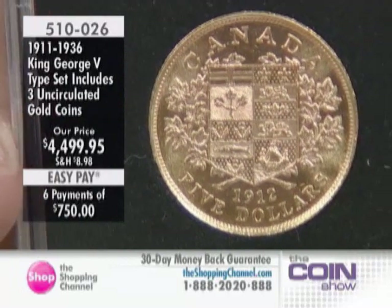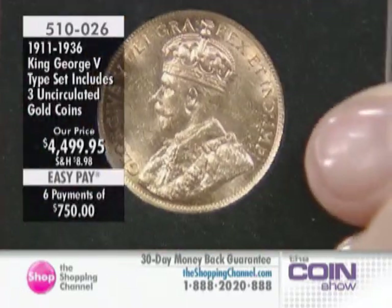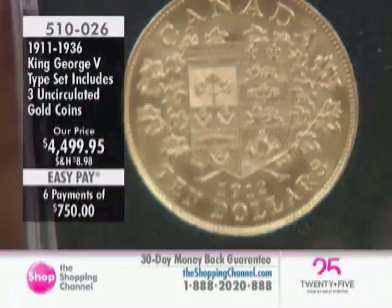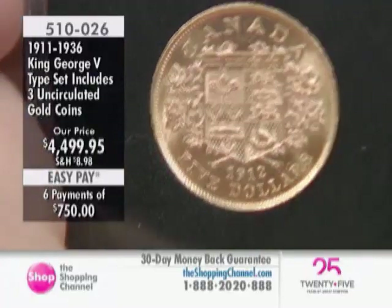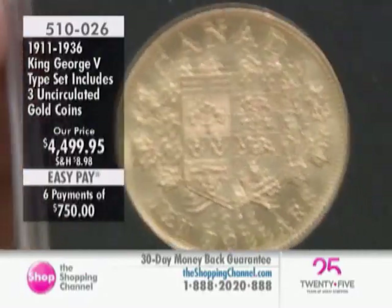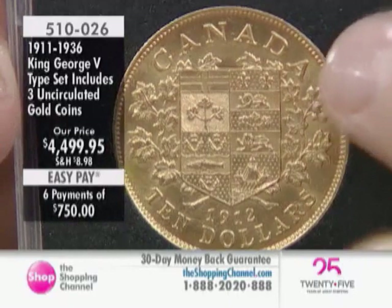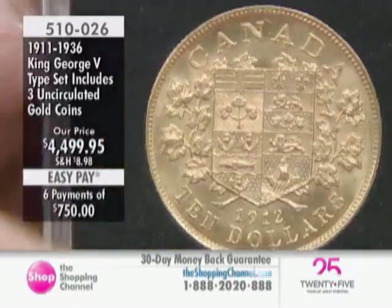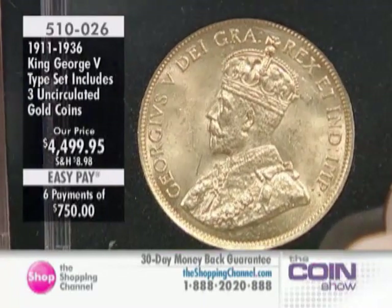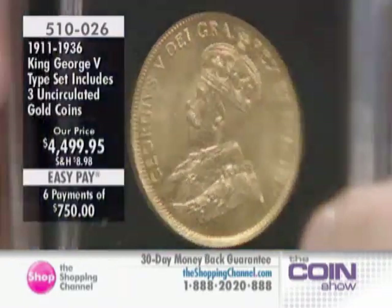These are not current-year reproductions. These are original, real deal, 100-year-old gold coins in uncirculated condition. The $5 22-karat gold coin from 1912 to 1914, the $10 gold coin — that's the original Coat of Arms of Canada from 100 years ago. And there is that portrait of King George V in 22-karat gold in uncirculated condition.